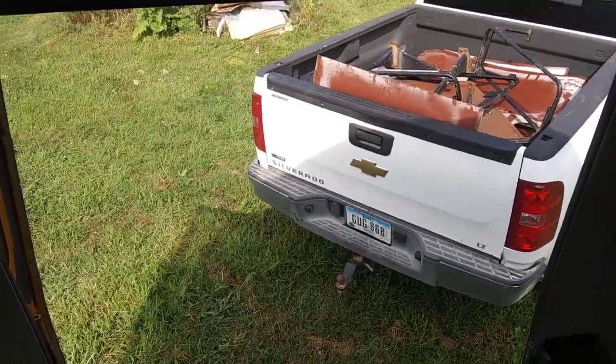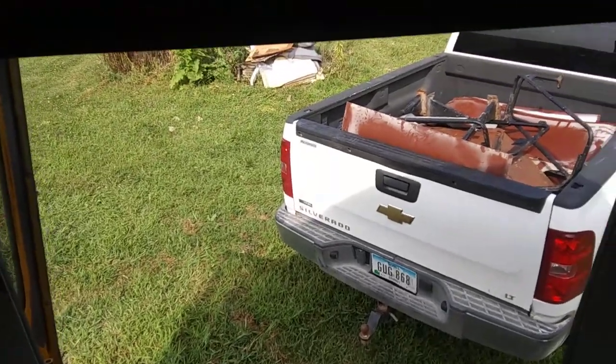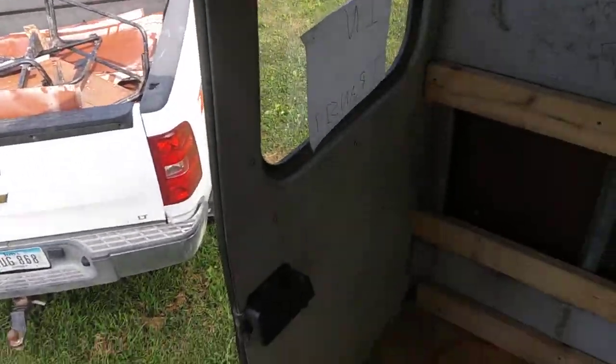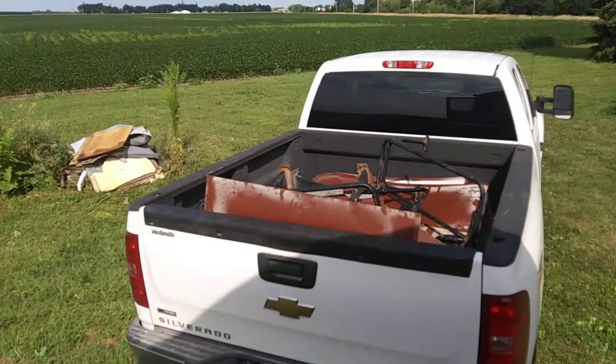Hey everyone, so it's early Thursday morning — I mean it's 10 o'clock. For some of you that's early, for some of you that's like I've been up already for 4 hours. But it's a fairly nice morning so far.